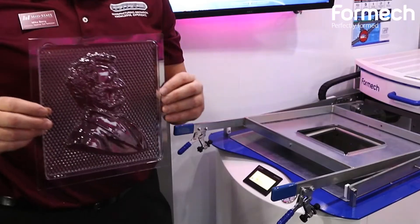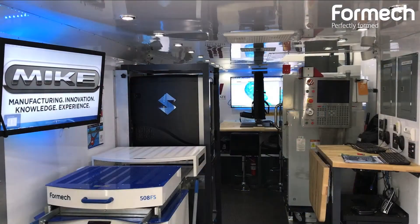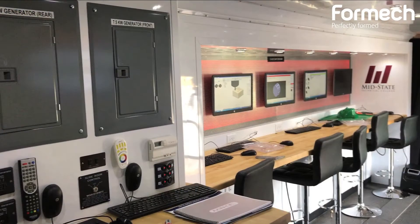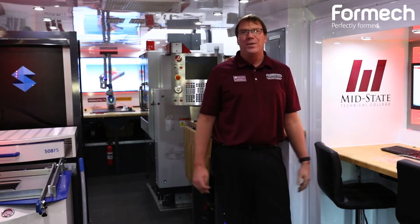Designed to manufacture to vacuum forming, we can create it all here in the Mike. In a perfect world, all schools would have all of this technology at their fingertips. But until then, we have Mike.